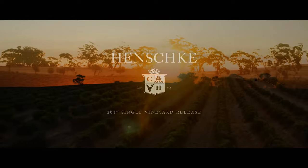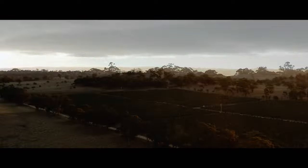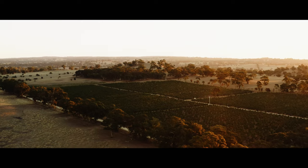It's interesting — each season really writes the story of what the vintage is like. Some vintages are full of drama, but 2017 was really composed. The wines are elegant and have amazing vitality to them.